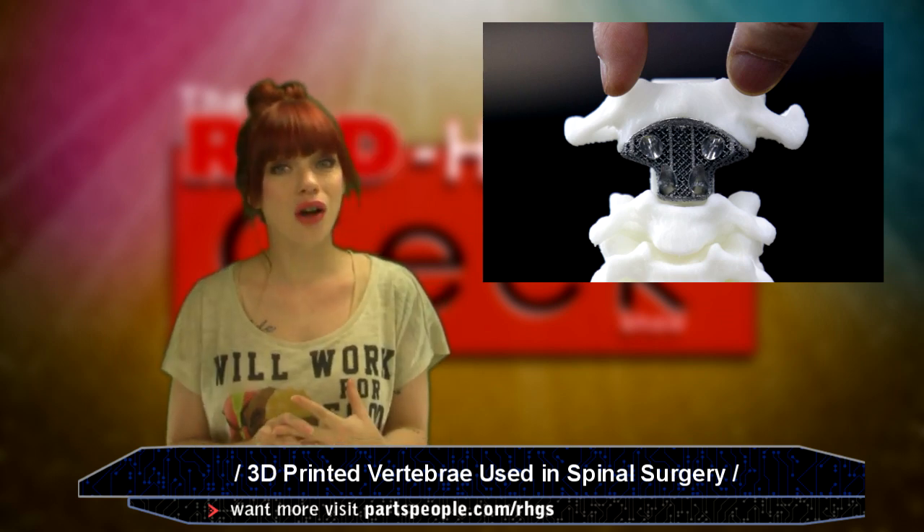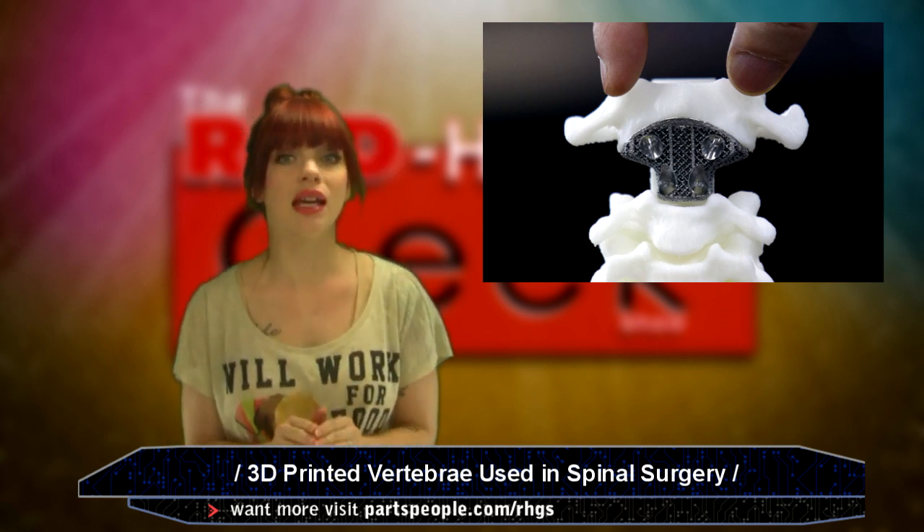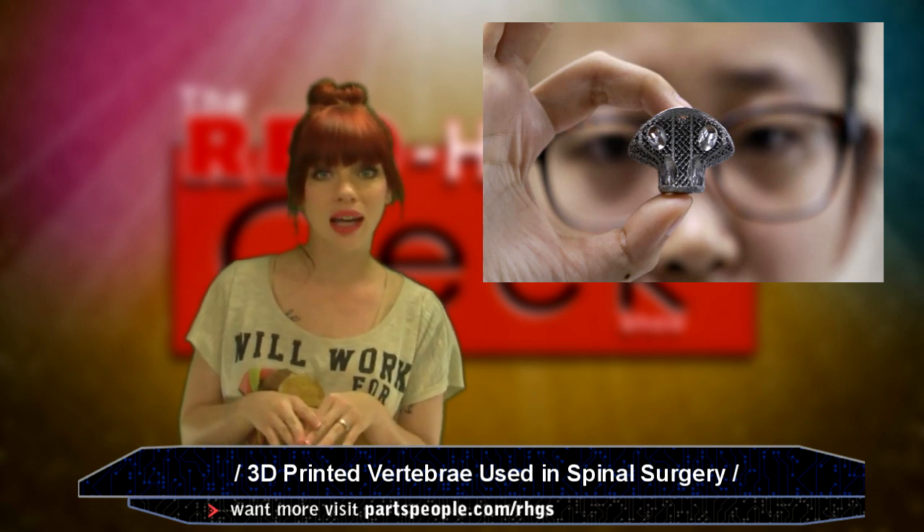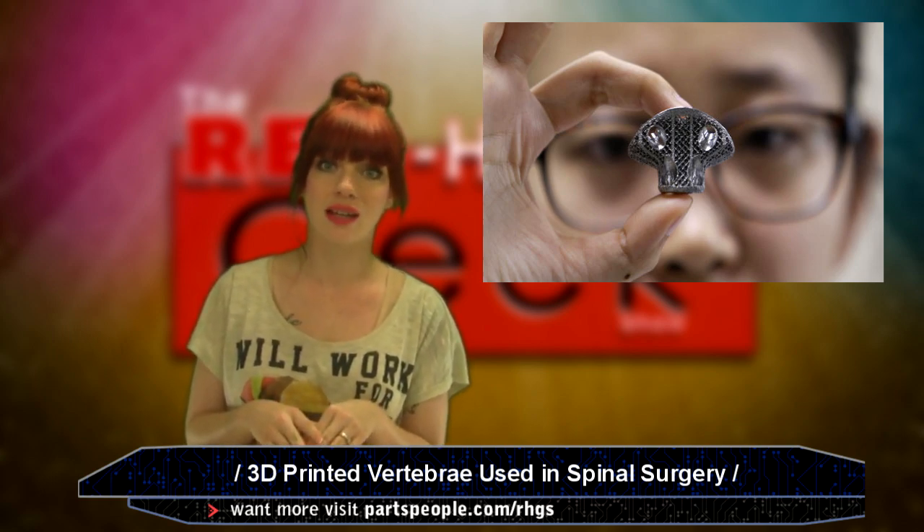The doctors also took it one step further by making tiny pores in the implant so the bones can grow into the implants, securing the device and eliminating any need for cement and screws.